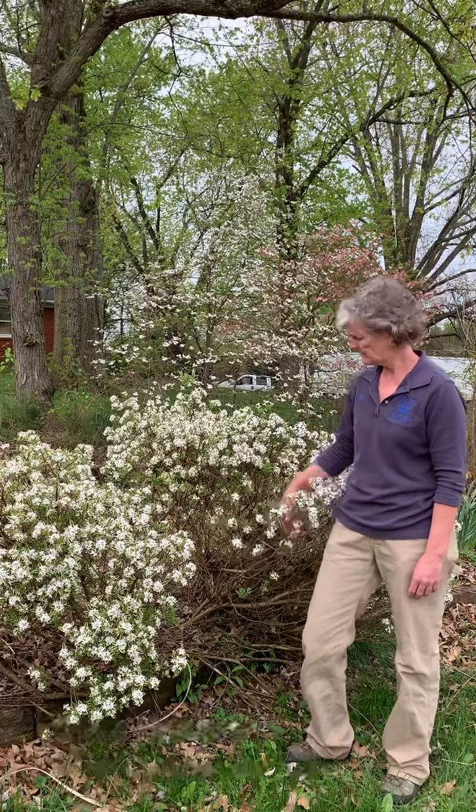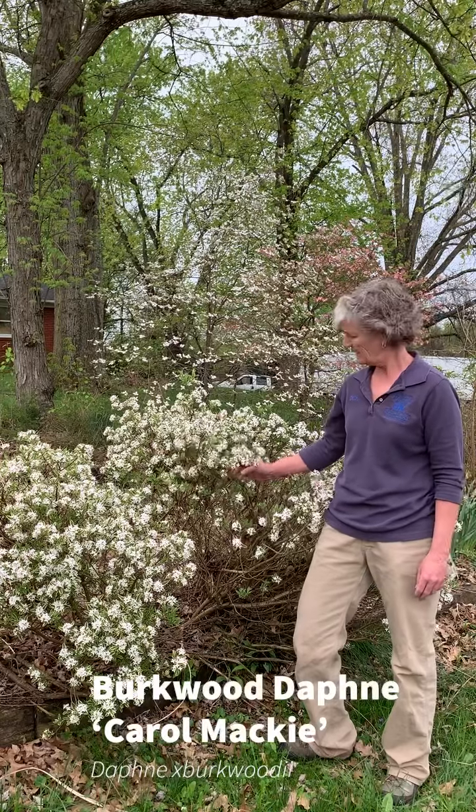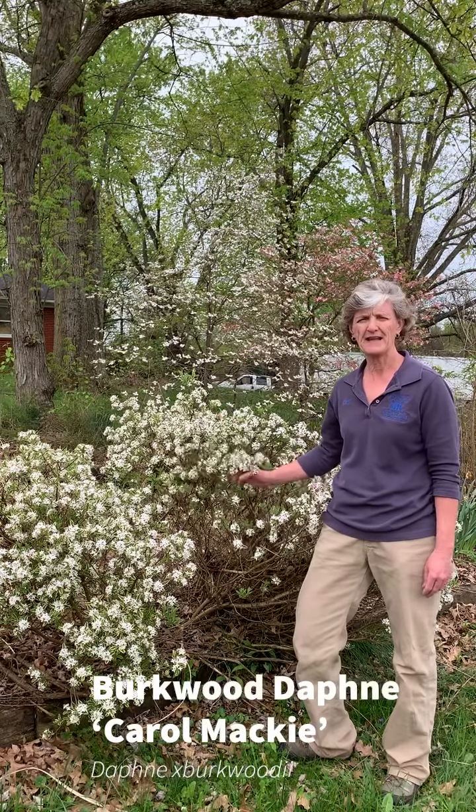Hey everybody, this is Beth Wilson, the Pulaski County Horticulture Agent. Today I'm going to talk about a shrub that's flowering right now. This is April 13th, 2021, and it's blooming right now at the Pulaski County Extension Office.